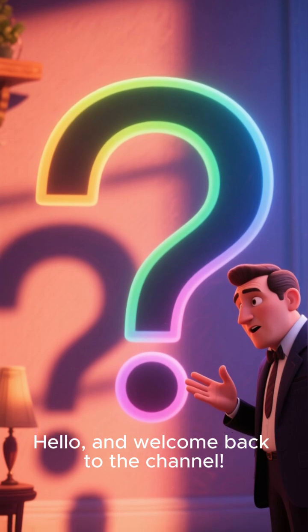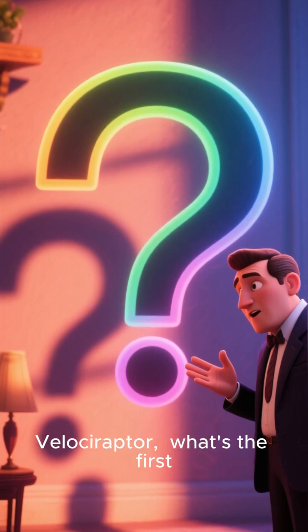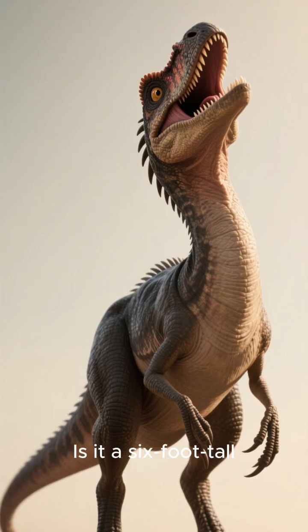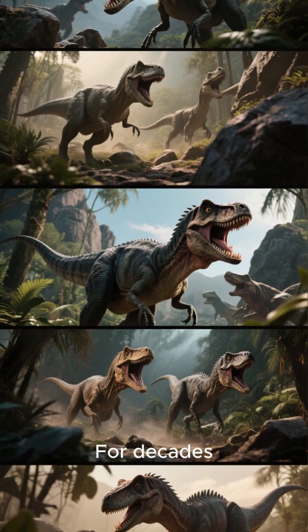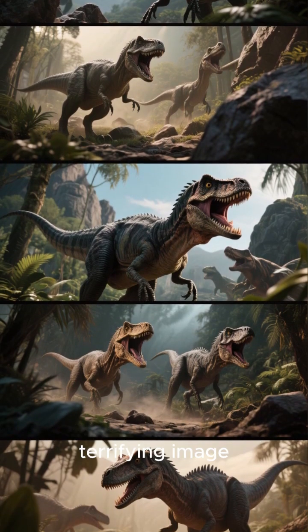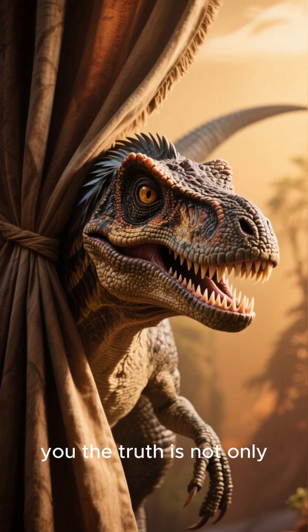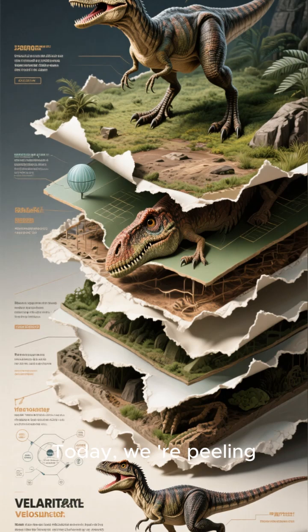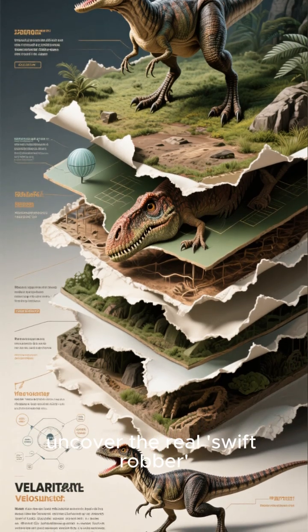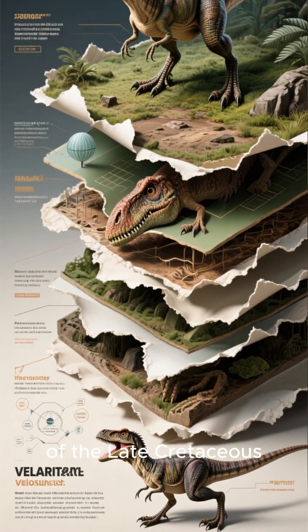Hello, and welcome back to the channel. When you hear the name velociraptor, what's the first thing that comes to mind? Is it a 6-foot-tall, scaly, super-intelligent pack hunter from the movies? For decades, Hollywood has given us this terrifying image. But what if I told you the truth is not only different but, in many ways, far more incredible? Today, we're peeling back the layers of fiction to uncover the real swift robber of the late Cretaceous.